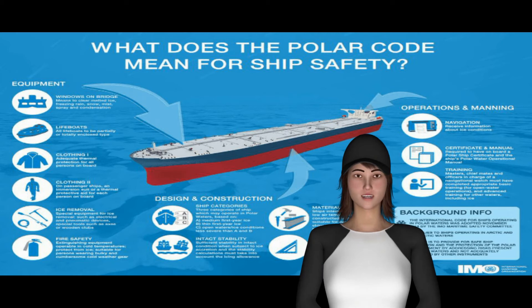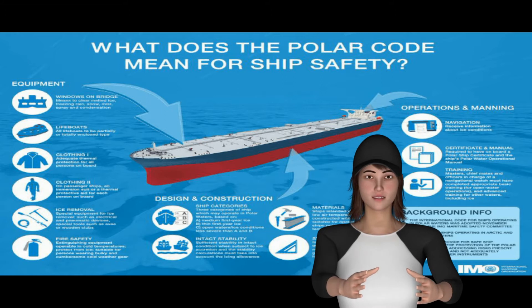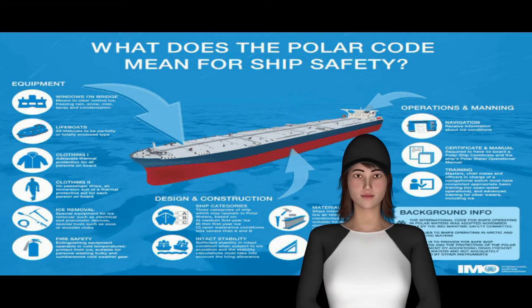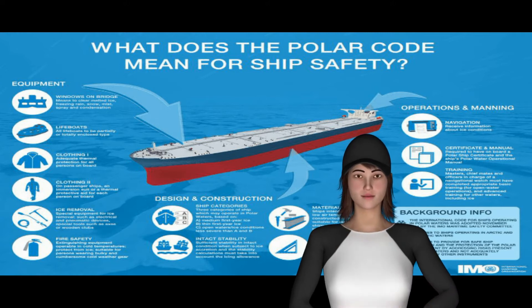The Polar Code covers the full range of design, construction, equipment, operational, training, search and rescue, and environmental protection matters relevant to ships operating in the inhospitable waters surrounding the two poles.